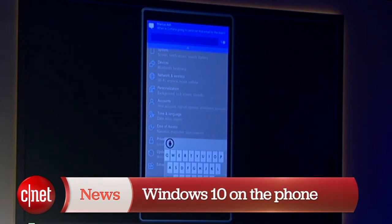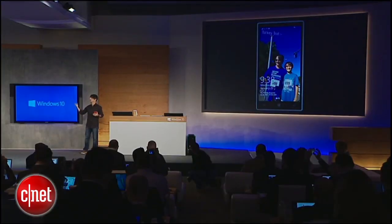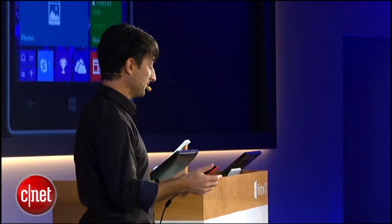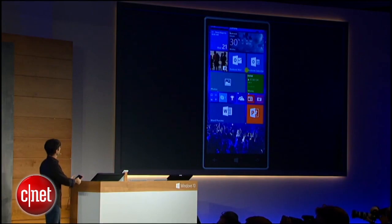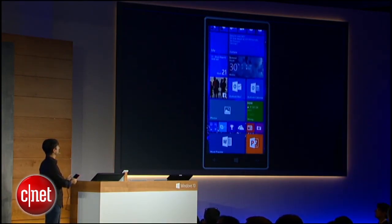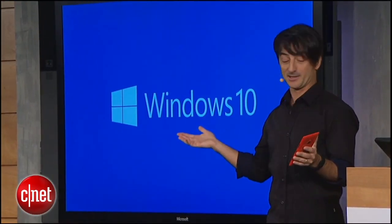This is a Lumia 1520 running a recent build of Windows 10. I'm going to focus just on the core experience and give you a sense of how it aligns with the PC and how it'll be a great companion to the PC. So let me unlock. The first thing you'll notice: the start experience is quite familiar to people who've been using Windows Phone. But you can see in the background I've got a full-bleed customized background image — a nice personalization feature that a lot of our users have been asking for.